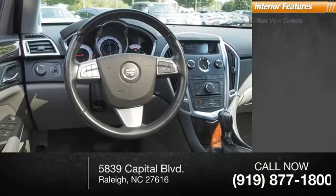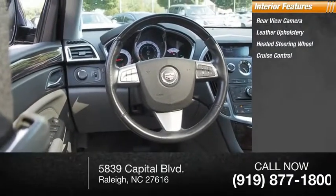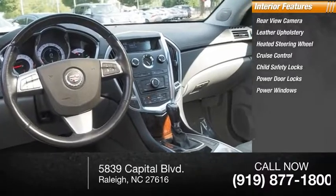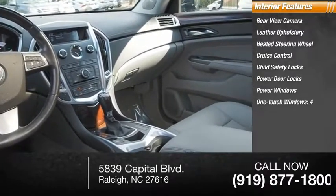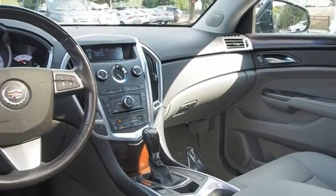Inside you'll find a rear-view camera, leather upholstery, heated steering wheel, cruise control, child safety locks, power door locks, power windows, one-touch windows, power steering, and tachometer. This beauty will make even your house keys jealous.